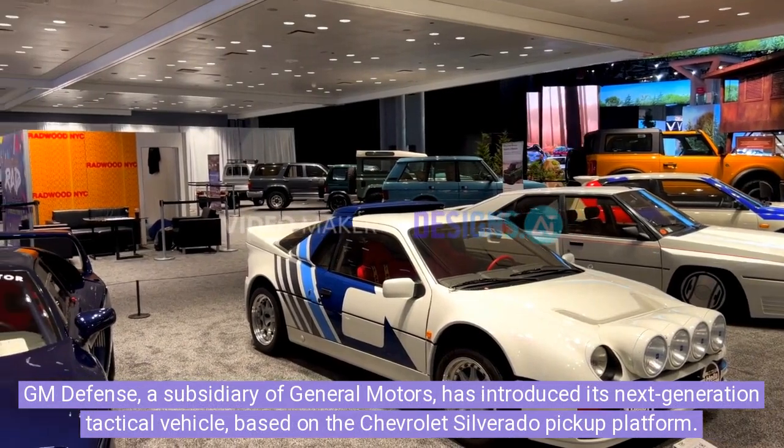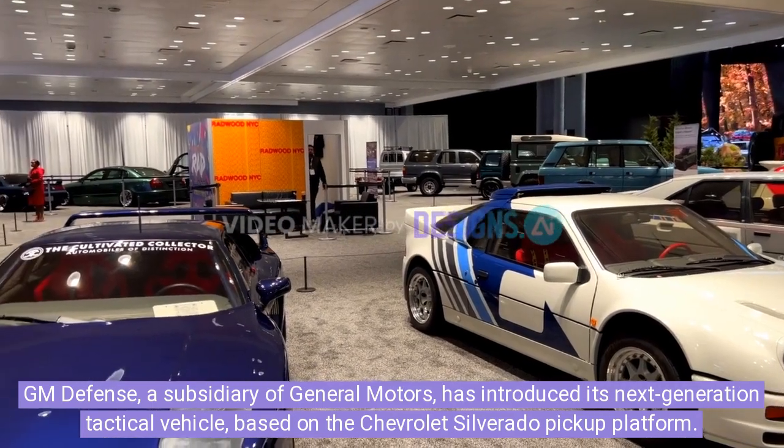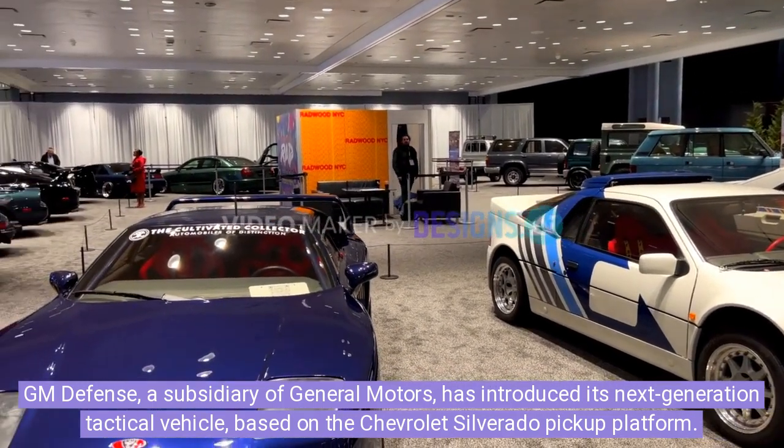GM Defense, a subsidiary of General Motors, has introduced its next-generation tactical vehicle based on the Chevrolet Silverado pickup platform.